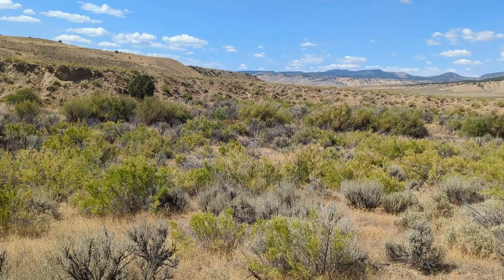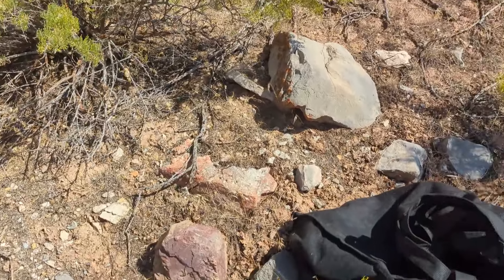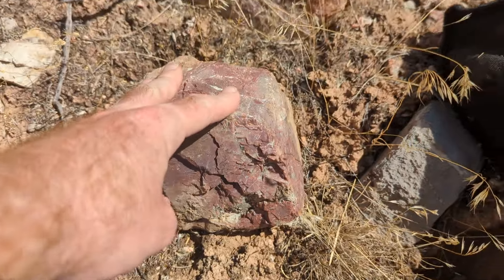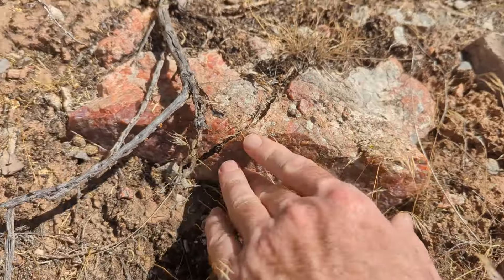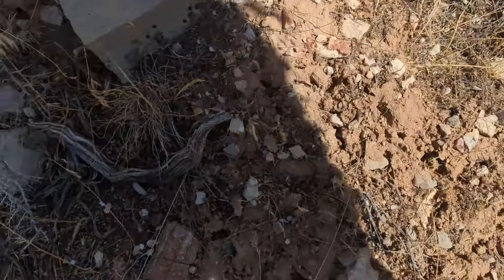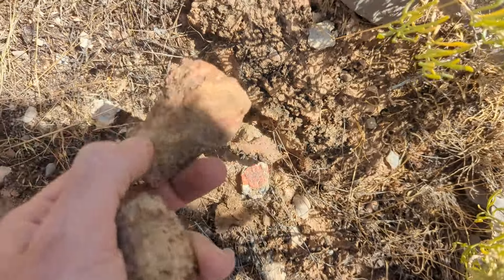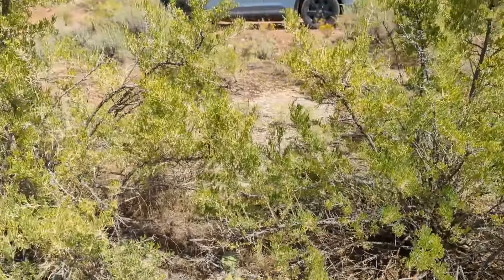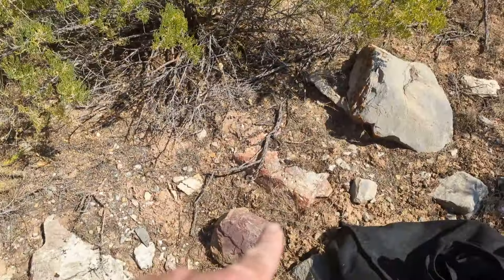Go for a walk, bring a bag, have some fun — get some agates and jasper. I just found enough to go home with. There's a big block of red agate right here, and once I dig this piece out there's more over here — not as colorful, but decent reds throughout. Just walk around till you get lucky — that's all I can say, but it's definitely here.